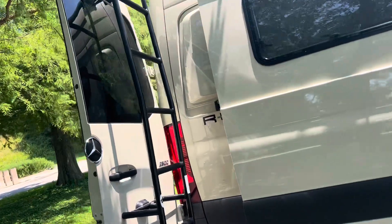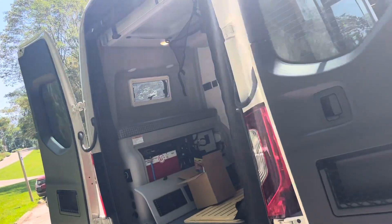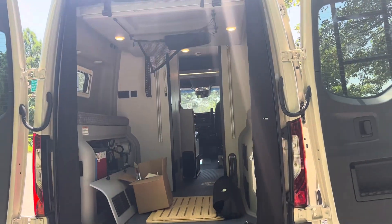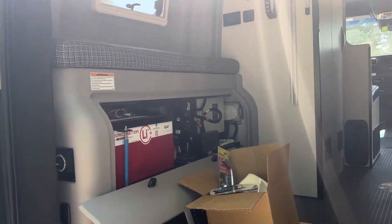So what a golden opportunity to get a very, very nice coach with full warranty, brand new, because it was a factory rep's demo, taken care of, and it looks very, very nice.